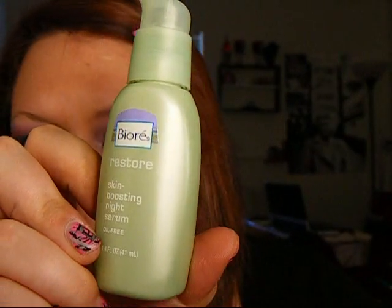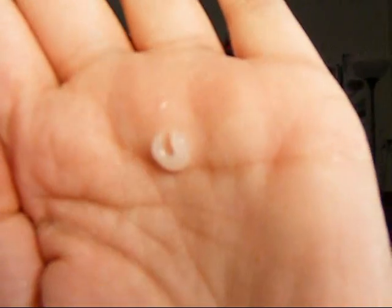The next thing is my Biore Restore Skin Boosting Night Serum. I use this under my moisturizer and it really makes my skin really, really soft. I notice a difference when I use it and when I don't. The next two things are NYC eyeliners — one is in white, because everybody has to have a white eyeliner. And the next one is a Duo or Duet in black and brown. I honestly don't think I've ever used the black side, but I use the brown side to fill in my eyebrows. So it's an awesome eyebrow filler for the cost.